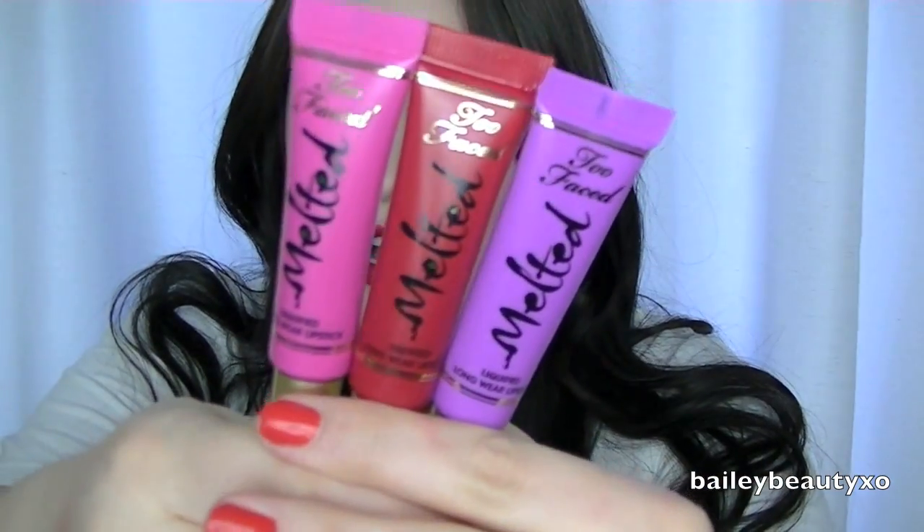The packaging on these is literally to die for. They are so adorable and cute — I literally cannot get enough of them, and the boxes are just as pretty. They look like something you want to sit on your vanity, it's so pretty. But that's the case with all Too Faced products — all of their products are just gorgeous.